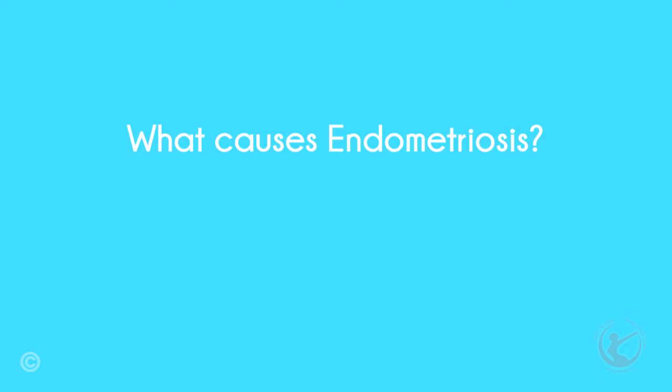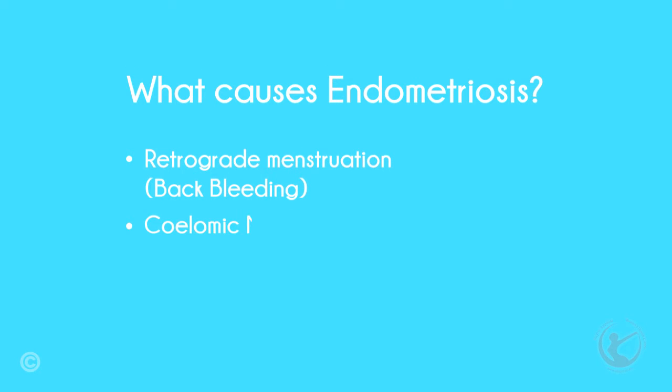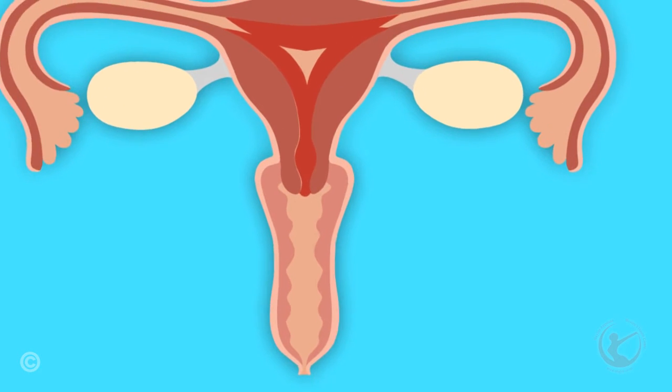What causes endometriosis? There are several theories behind the cause of endometriosis. The two thought to be most likely are retrograde menstruation or back bleeding, and coelomic metaplasia. Retrograde menstruation, or back bleeding, is when the blood passes back through the tubes into the abdominal cavity.